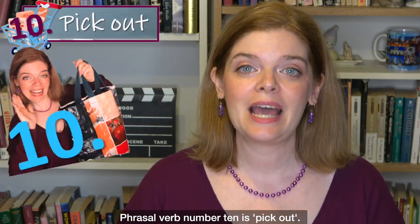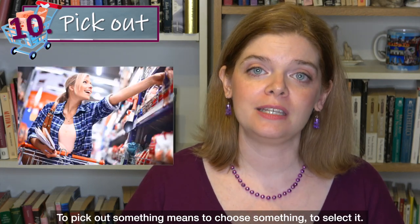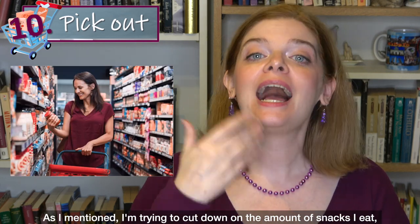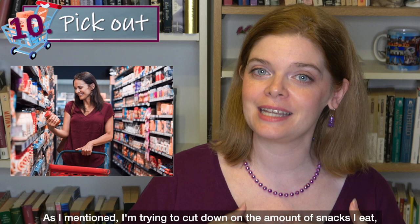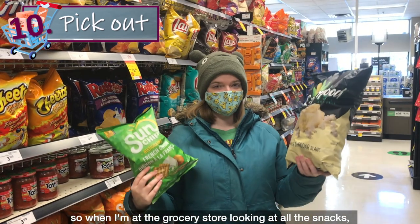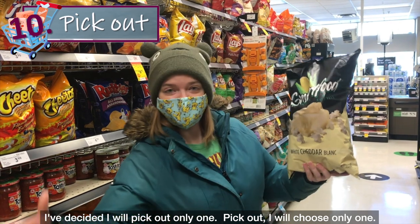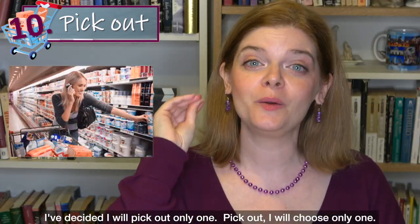Phrasal verb number 10 is 'pick out.' To pick out something means to choose something, to select it. As I mentioned, I'm trying to cut down on the amount of snacks I eat, so when I'm at the grocery store looking at all the snacks, I've decided I will pick out only one — I will choose only one.